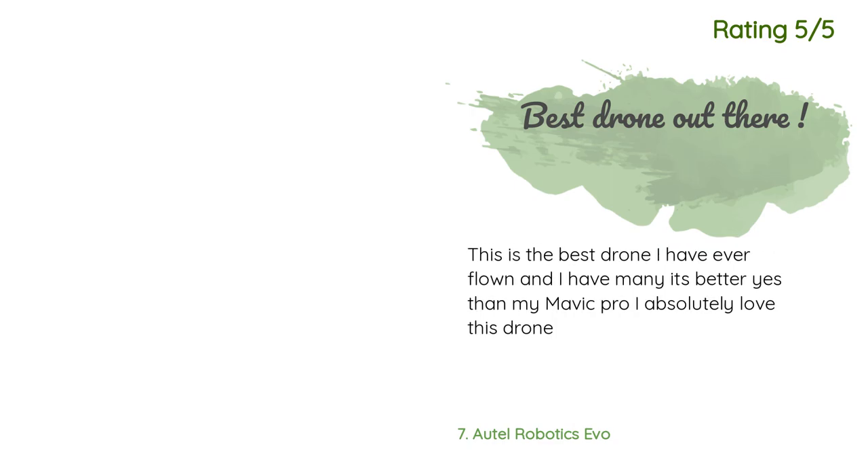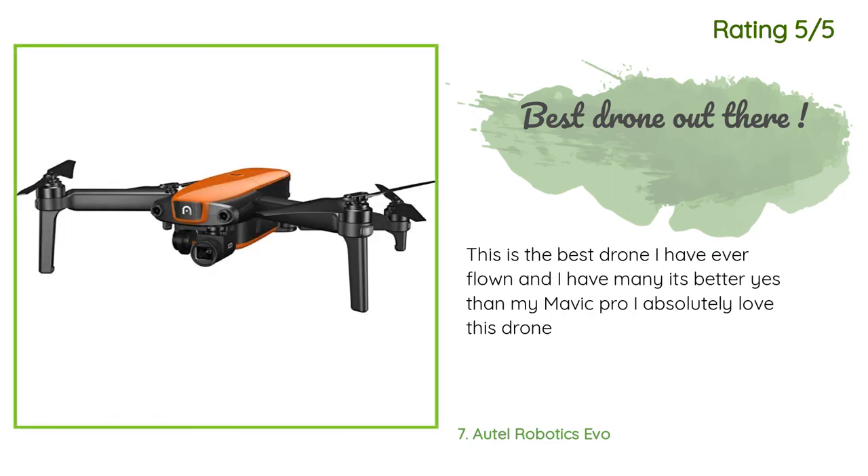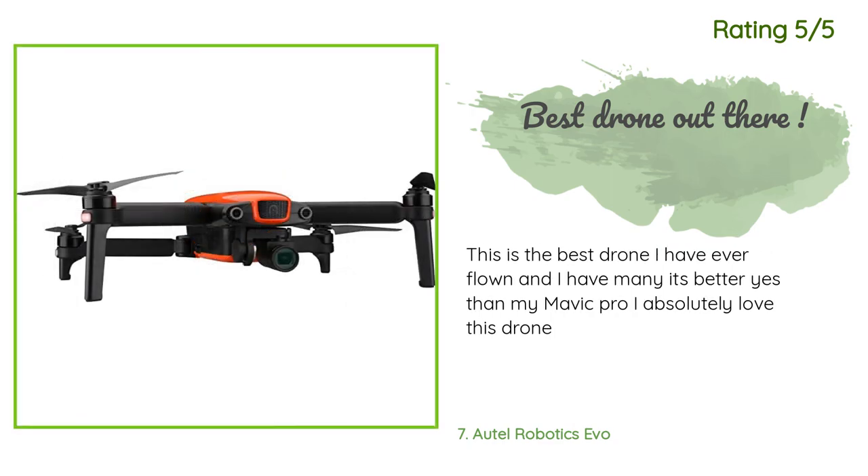A customer said: This is the best drone I have ever flown, and I have many. It's better — yes — than my Mavic Pro. I absolutely love this drone.